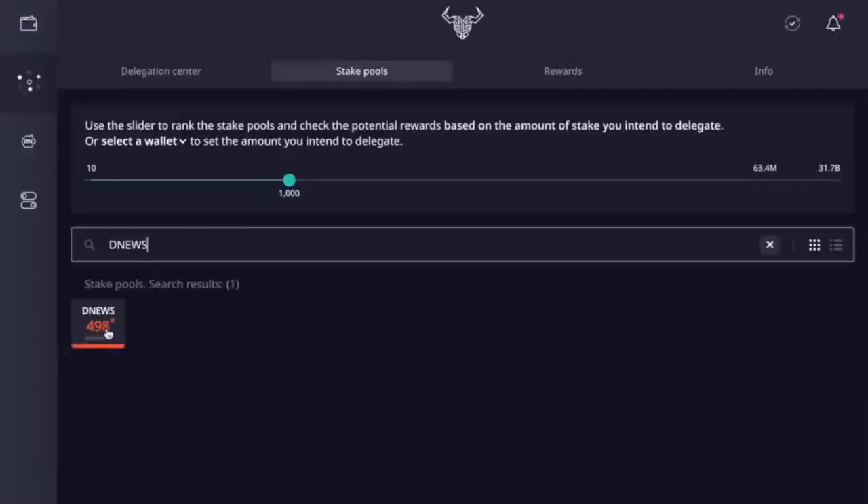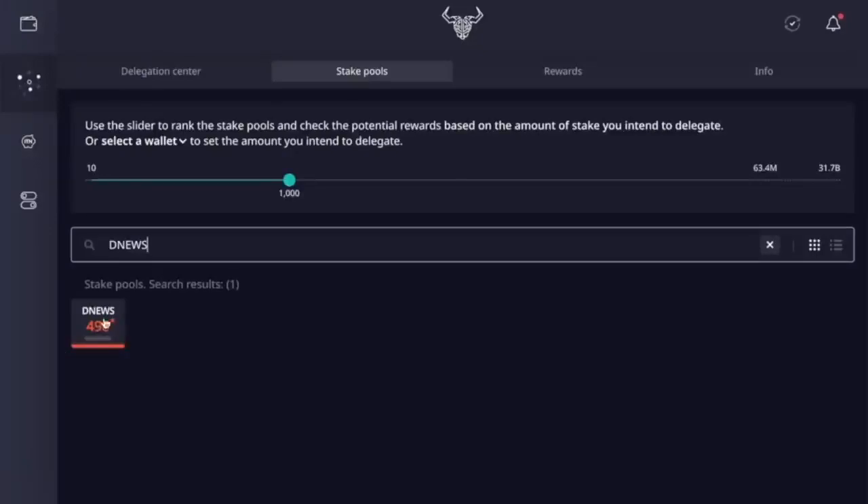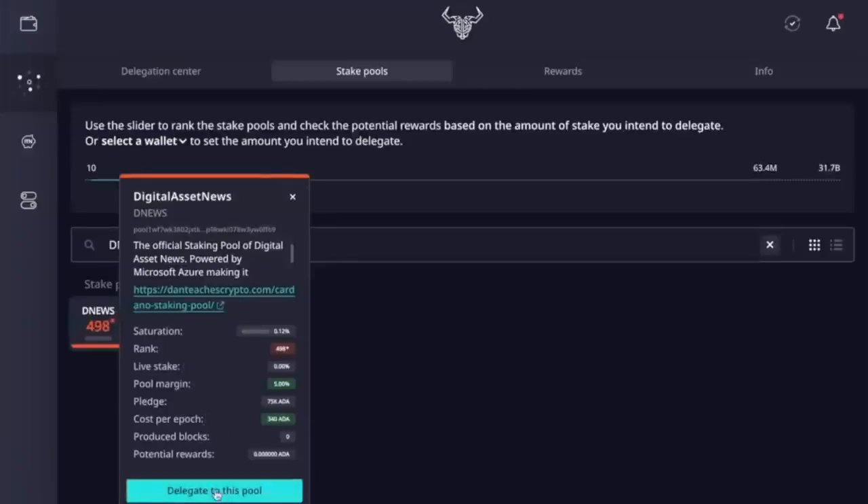I'm going to search for the stake pool by typing in DNews, and there we are. We're brand new so we're waiting for everybody to come in. I'll click on DNews — it gives us all the information: the official staking pool of Digital Asset News, powered by Microsoft Azure. Same things we talked about — the rank, pool margin, pledge, and all that. So we're going to delegate to this pool. A little popup appears: wallet selection, stake pool delegation, continue.